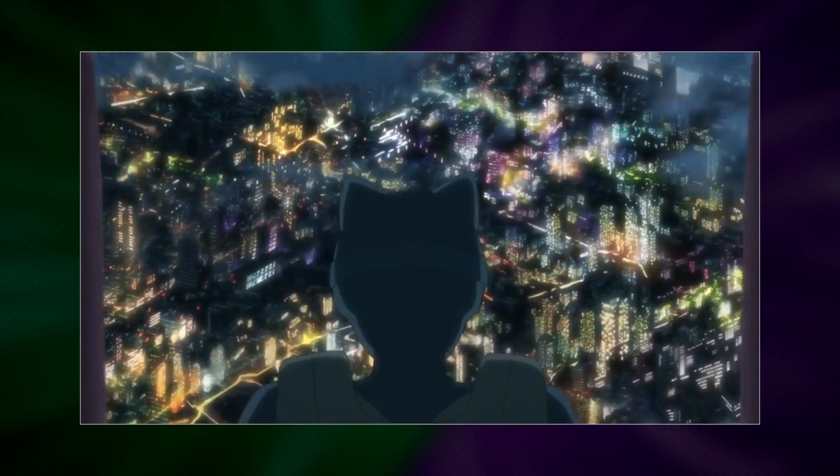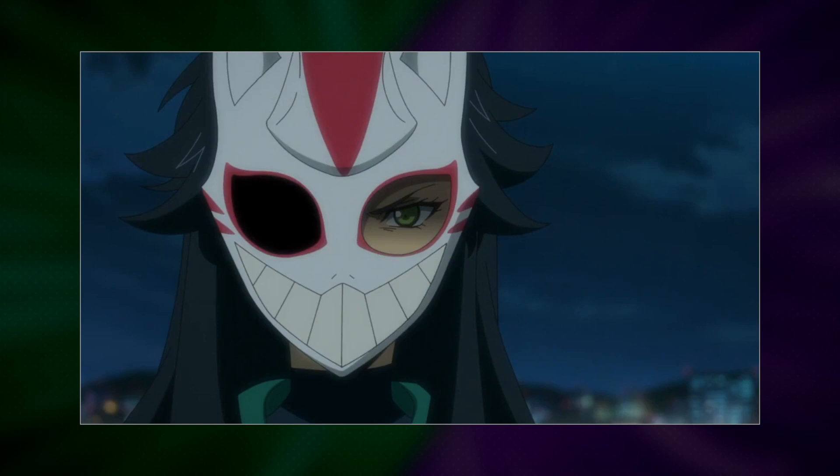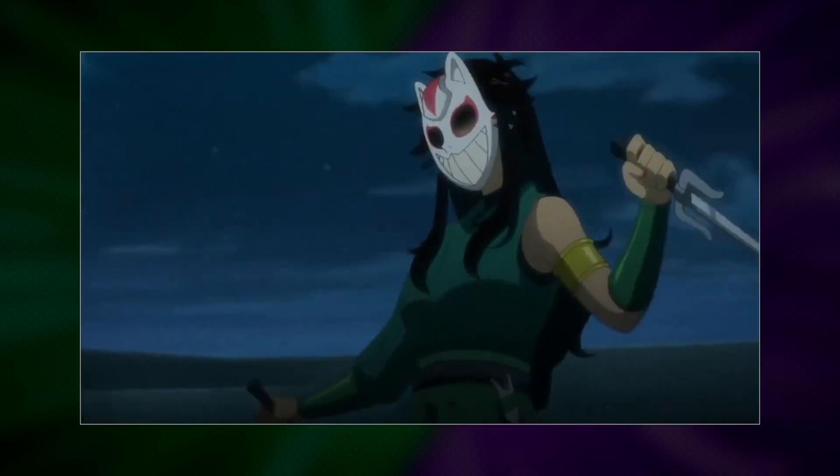As Catwoman goes to jump out of the plane, the back of her parachute has a shape on it — kinda looks like a cat. Cheshire is the third cat-themed person we get in this movie. It's like Catwoman can't fight anyone else but another cat person.